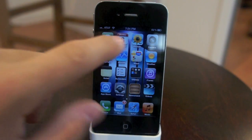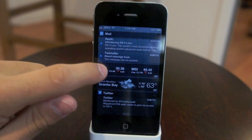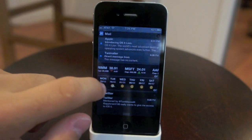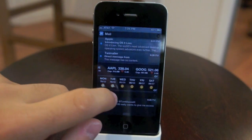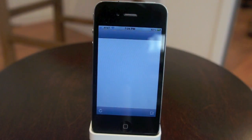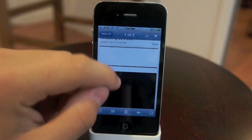Another new thing with notifications is the Notification Center, which is really nice. They have these cool interactive widgets, which is reminiscent of Android, but those widgets are really neat. It lists the application's notification, and if you click that notification it takes you to the application.